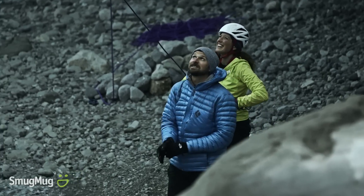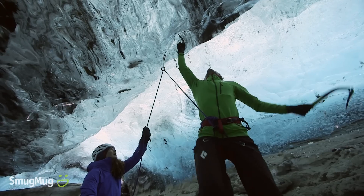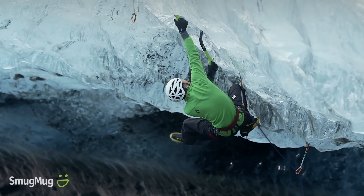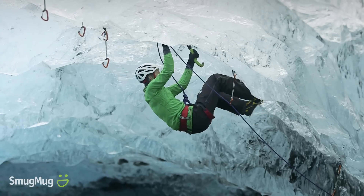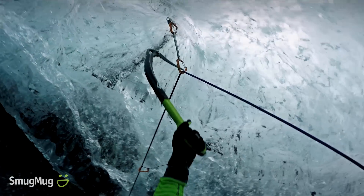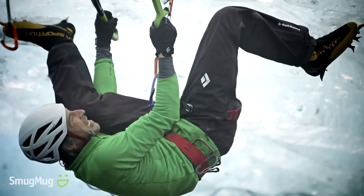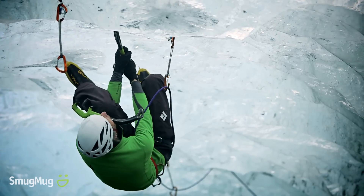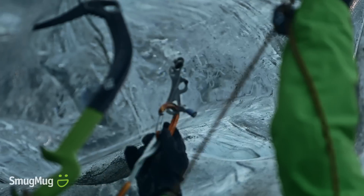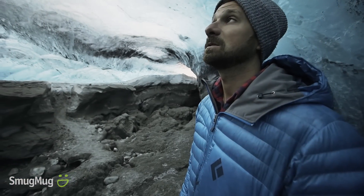It's a pretty cool route, and I would really like to have a good go on it. No matter what happens, I'll probably be happy. Today exceeded every expectation I've ever had about what we could do in these ice caves.